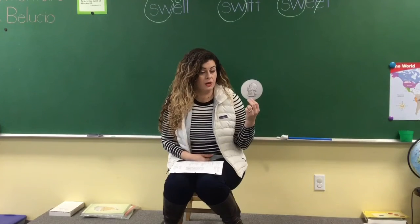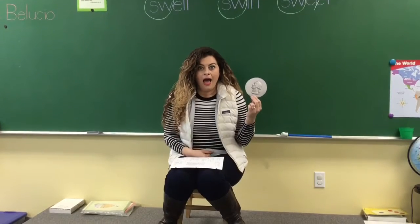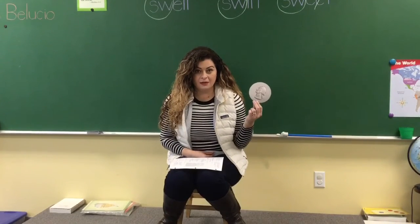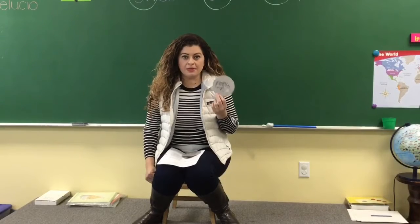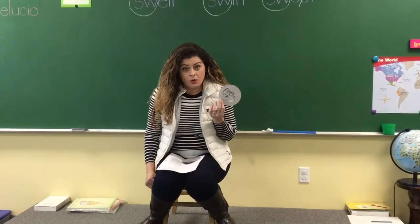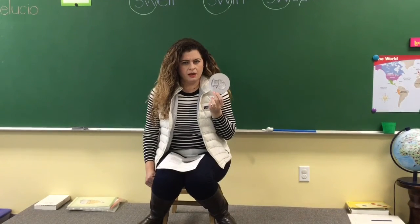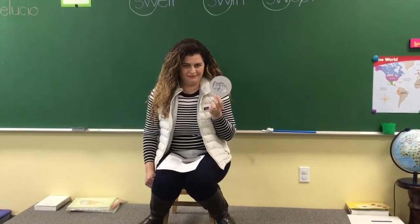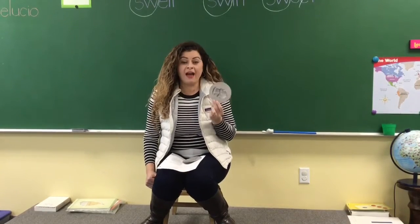And it's worth — are you ready? It's worth 25 cents. More than one cent, more than five cents, more than ten cents — twenty-five cents. So a quarter is the same thing as if you have 25 pennies or five nickels. Which coin is this one again? Yes, it is a quarter. And how much is it worth? Twenty-five cents.